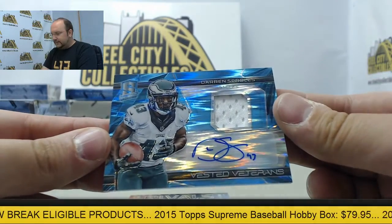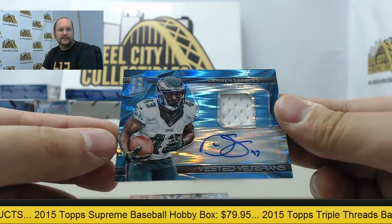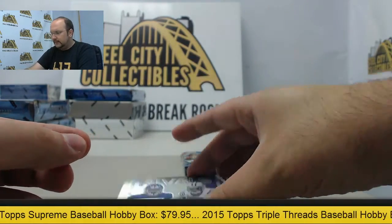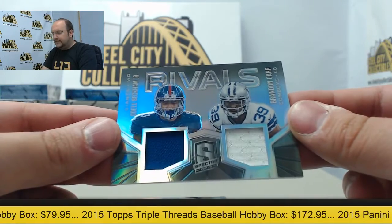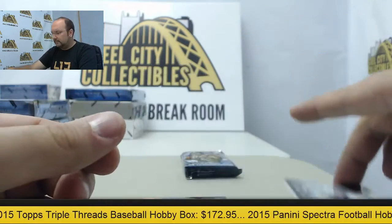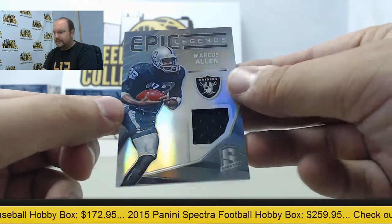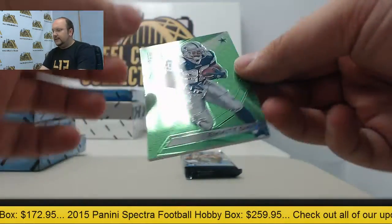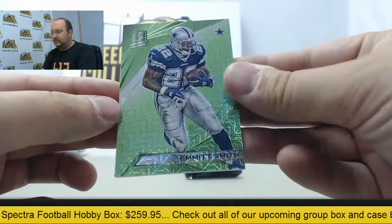Jersey auto with Darren Sproles, that is number 22 of 25. Rivals dual jersey, Odell Beckham Jr. and Brandon Carr. Marcus Allen jersey swatch. And green parallel of Emmett Smith, number 21 of 25.